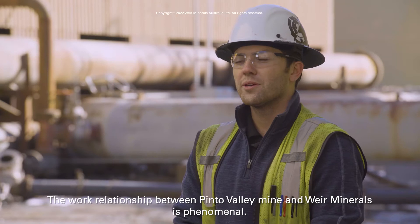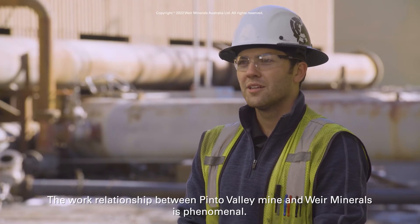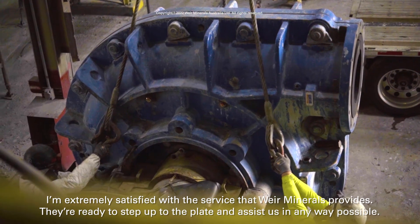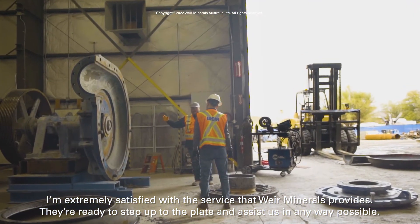The working relationship between Pinto Valley mine and Wear Minerals is phenomenal. I'm extremely satisfied with the service that Wear Minerals provides — they're ready to step up to the plate and assist us in any way possible.